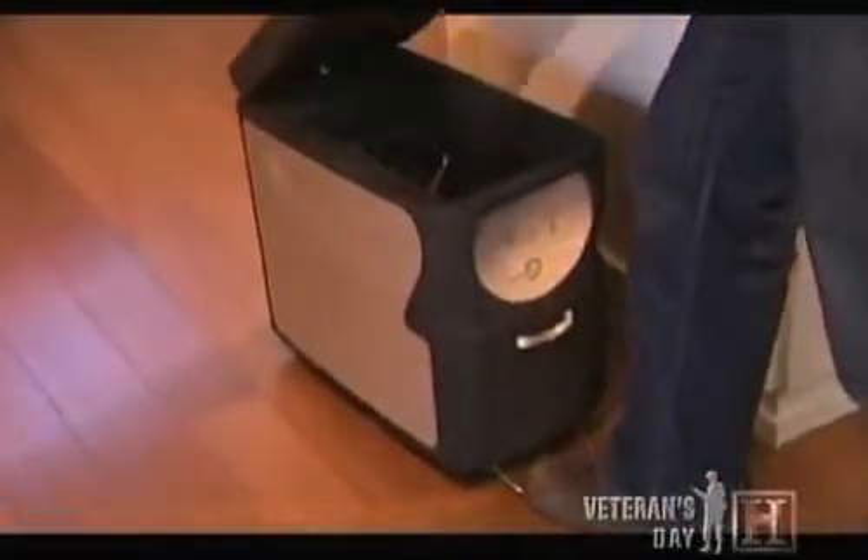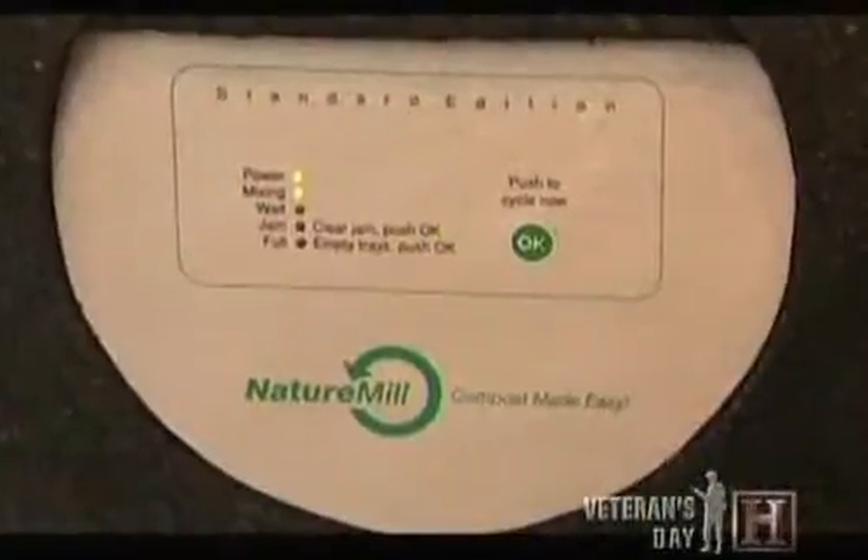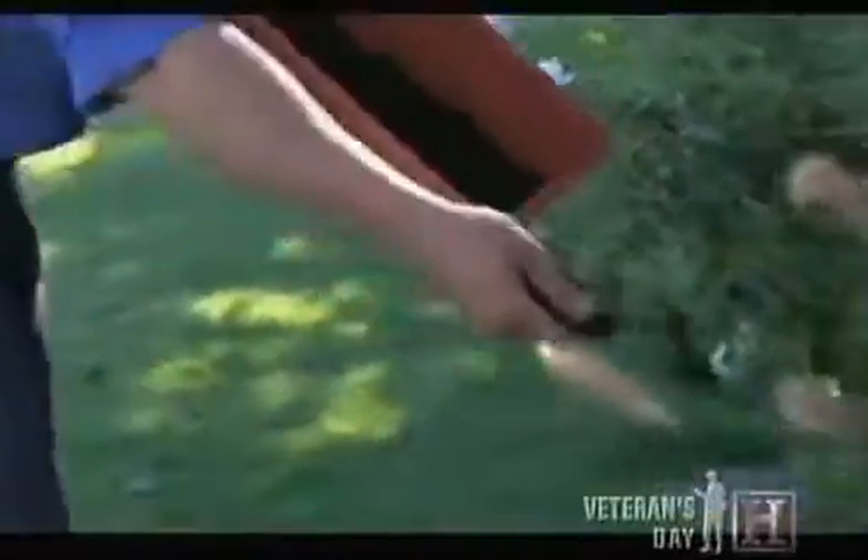But there's a company that wants to make sure it never gets to the landfill. It's Nature Mill, and its indoor composter is the magic box that disposes your garbage to your garden.